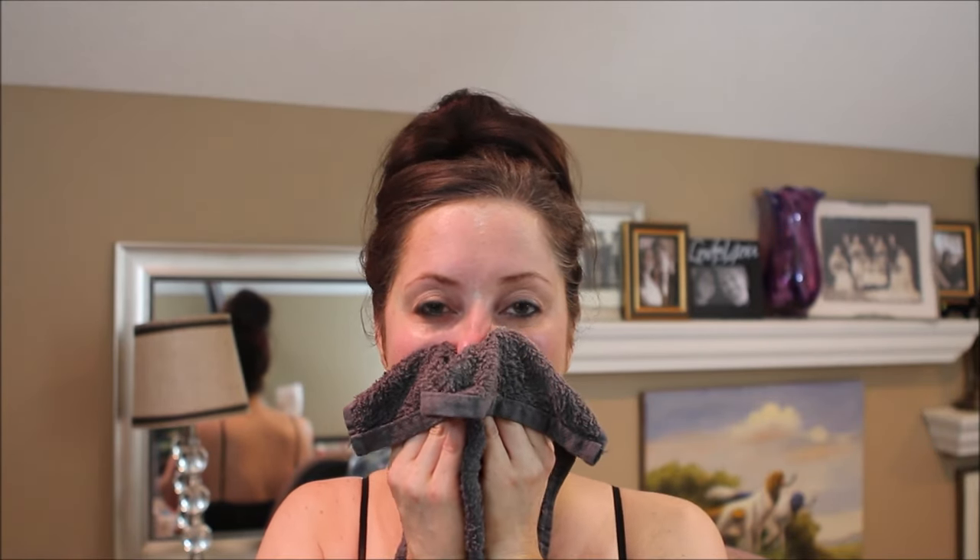Once the mask has dried, I take a warm washcloth, press it on my face, and gently massage the product off. I follow that up with the pore minimizing toner. I have noticed a real difference — it tightens the skin and pores are a lot less noticeable. This product line does everything it says it's going to do and it is worth every penny you spend on Rodan and Fields.